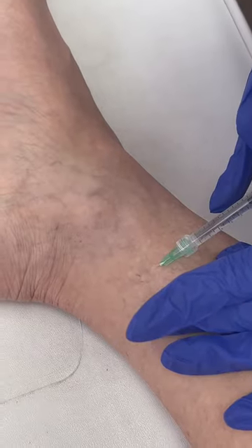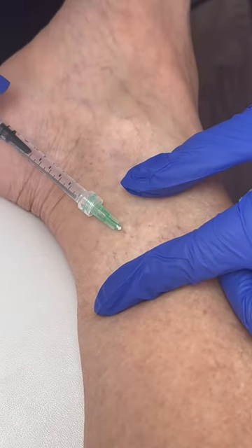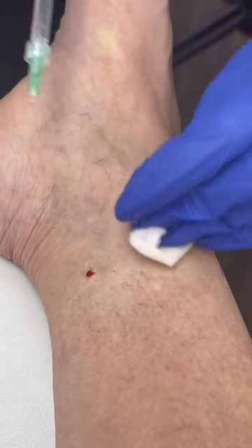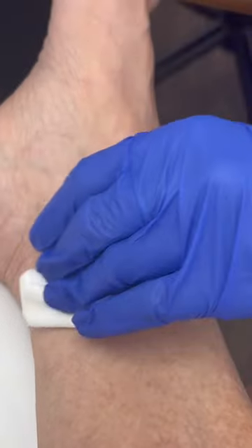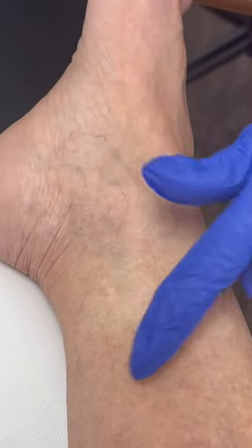We don't want to cause something like necrosis. Necrosis is when the sclerosing agent — the solution that we put in — goes around the vein and causes skin damage. Because it's such a delicate area, we tend to inject above the ankle, and typically those veins feed into those lower ones, so I treat it indirectly.